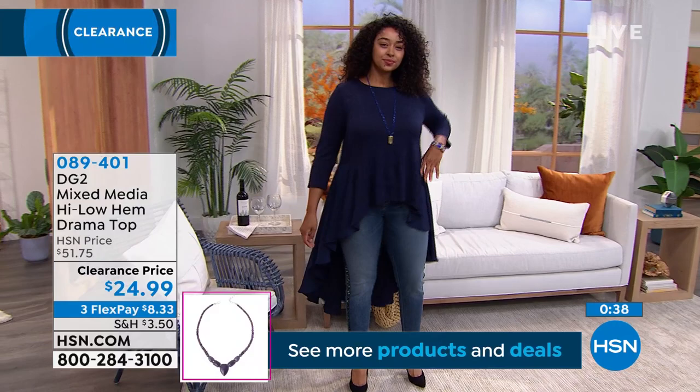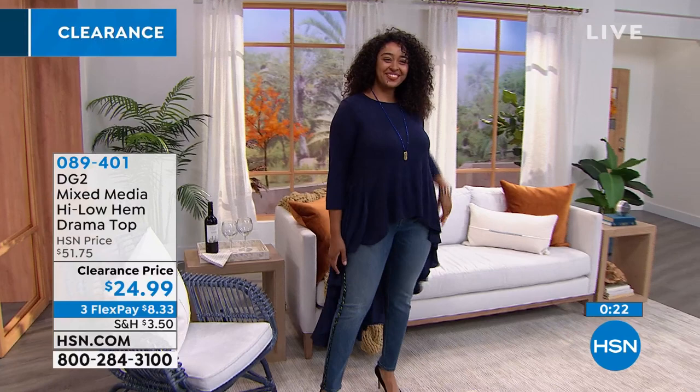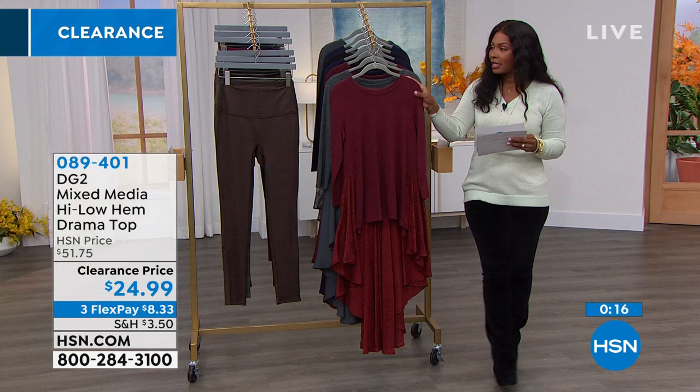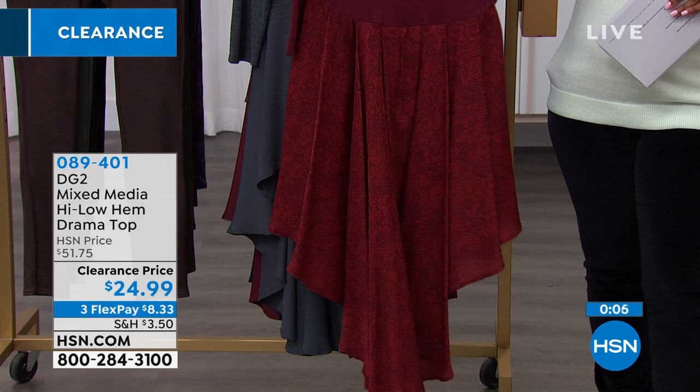Maybe you're going on a cruise, or you have a get-together or social club where you all dance — whatever you do. It's nice to be dressy but still be comfortable, and that's good drama right there. Item number 089401. You can get the solids or the prints. The prints are on the bottom, and the top color piece is always solid along the top. $24.99, three FlexPay payments of $8.33.